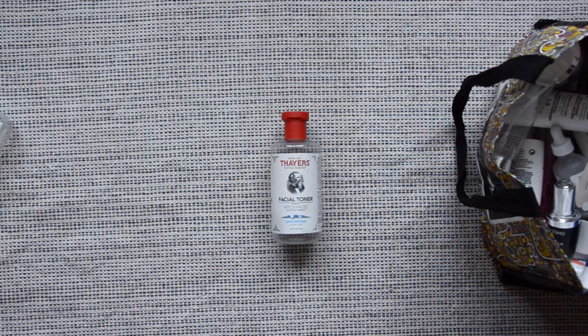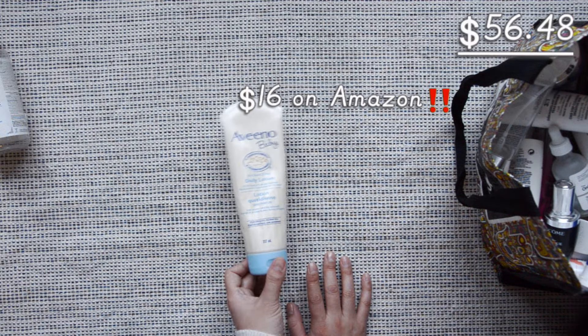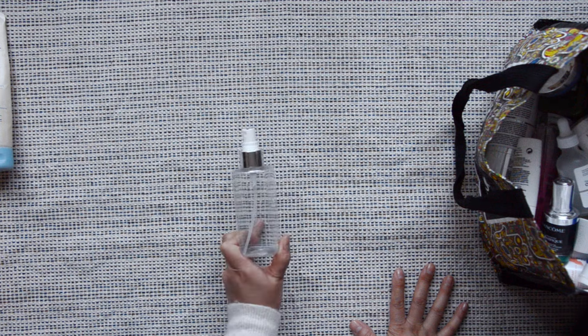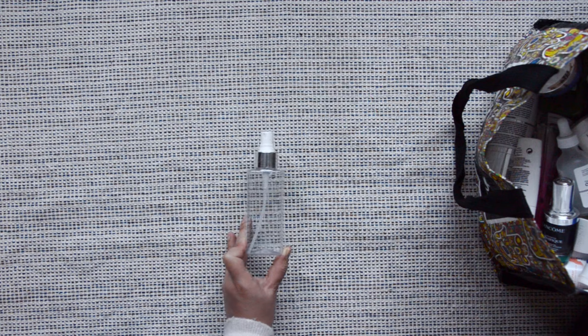An unscented witch hazel facial toner — I don't think this did anything more than water can do. For $17, this is a skip for me. Aveeno baby lotion — it's an okay lotion, not great. A home fragrance from Clean — I used this up earlier this year through my project pan. I won't be repurchasing this. I think it retails for $27 and it's not worth the money.